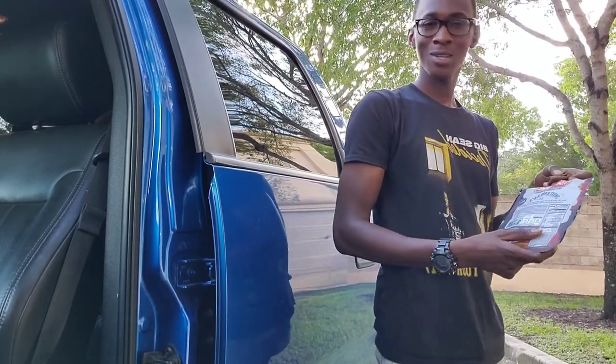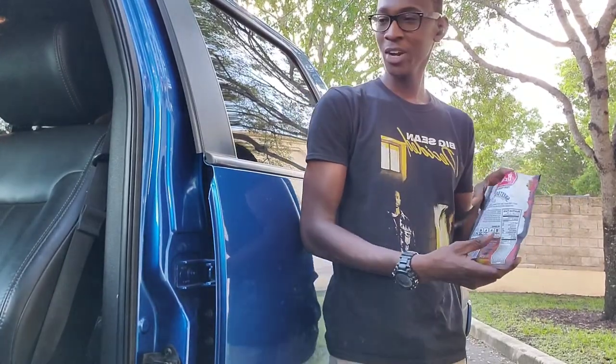Today we're going to be going over basically my truck EDC — what do I carry personally in my truck. Let me make this real quick and simple. Disclaimer: I don't keep anything of value in my truck because I don't want to get robbed. So I'm going to go over a few things that I keep inside that I think everybody should have in their truck.